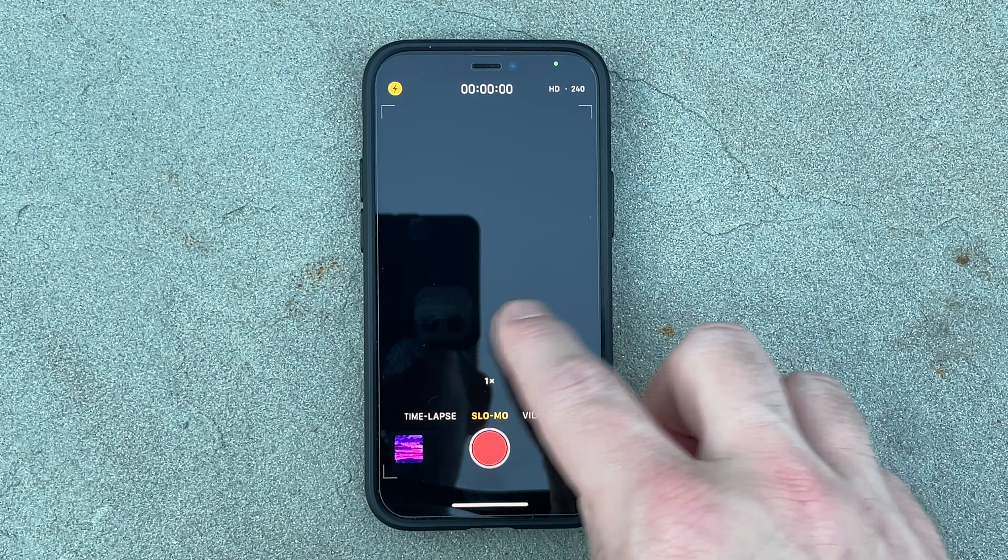The Mini has a bottom-facing and front-facing speaker, and they both sound really good in stereo, but are lacking in the mids and lows. A little quieter than the larger iPhones, but better than most other phones. If there's one thing Apple gets right, it's audio.